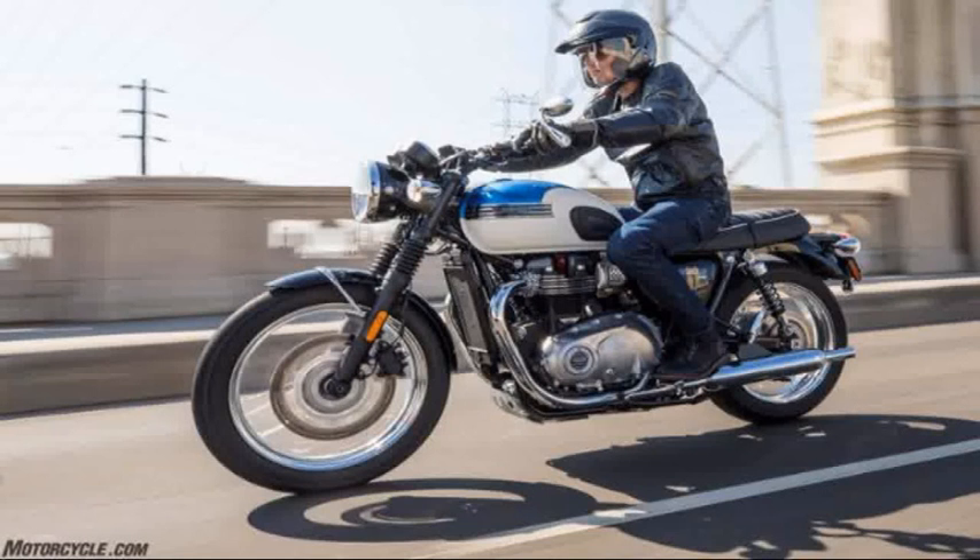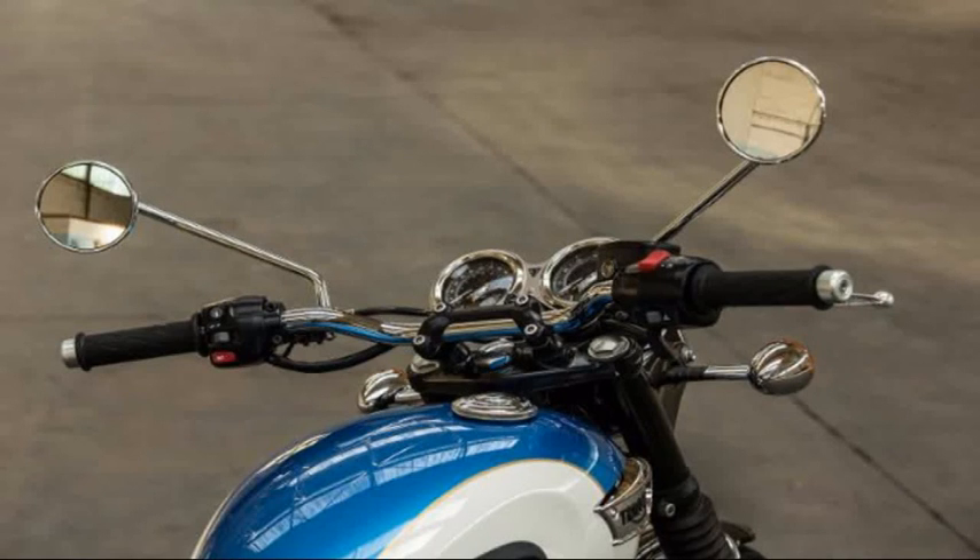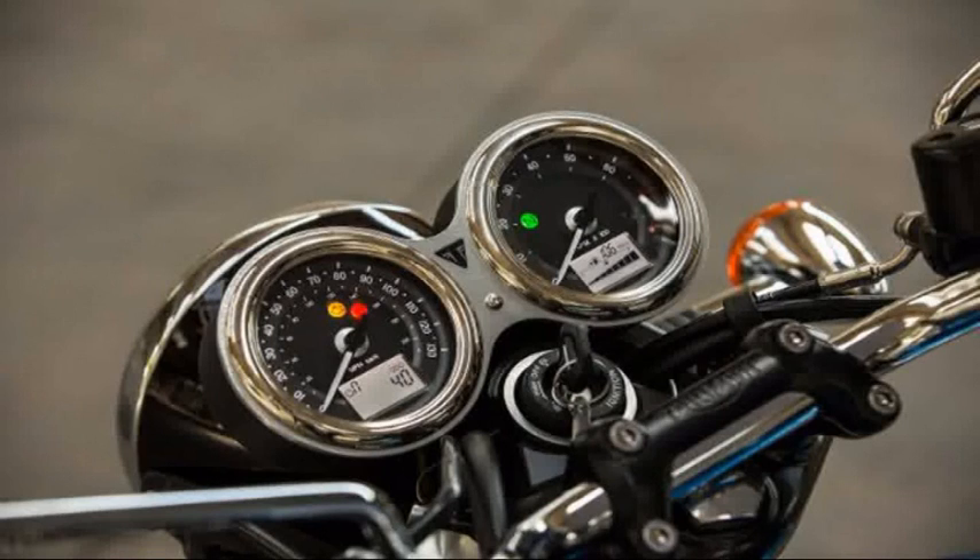Also, no contrasting seat piping — accessory seat shown here — and no standard heated hand grips as on the T120. So if we boil down the review of the T100, it's basically a Bonneville lacking a couple of features, with a Street Twin motor slipped inside, and the riding impression backs that up.